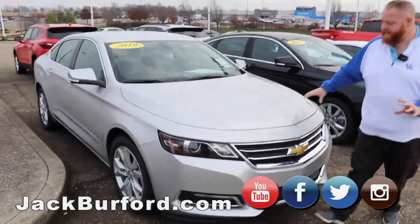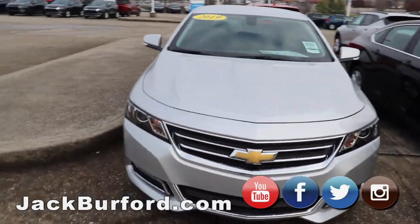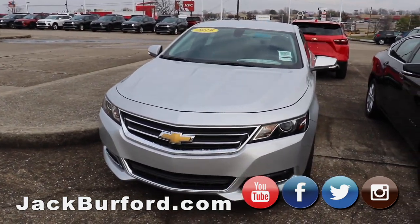First off, we've got this 2019 silver Impala — leather interior, loaded up, heated seats, heated steering wheel, alloy wheels. It's a beautiful, sharp car.